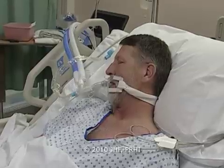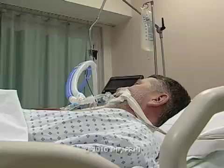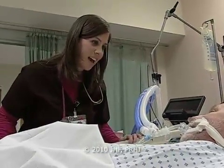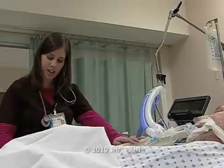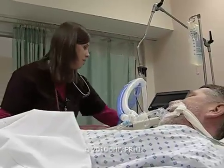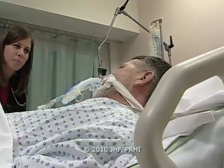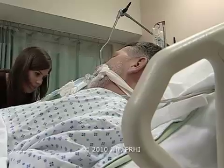Our goal was to share data, understand each other's processes, and come up with best practice. What was wonderful was the nurses actually asked to have an alarm set on the bed so that they could know right away when the head of the bed was elevated and be assured that it was above 30 degrees.